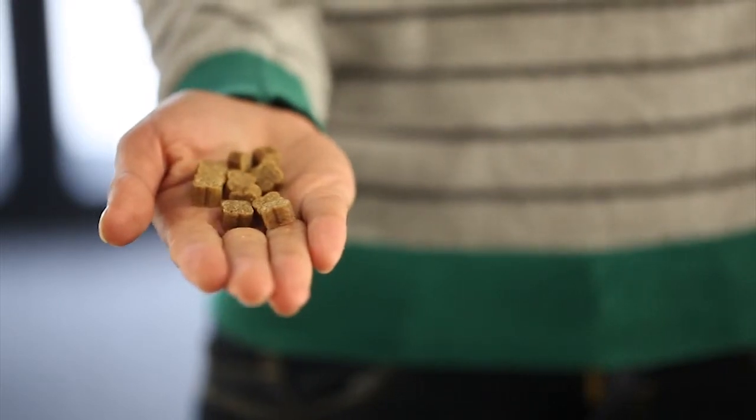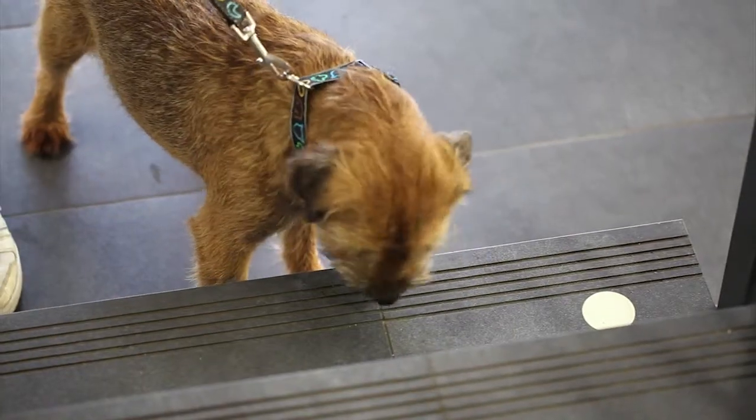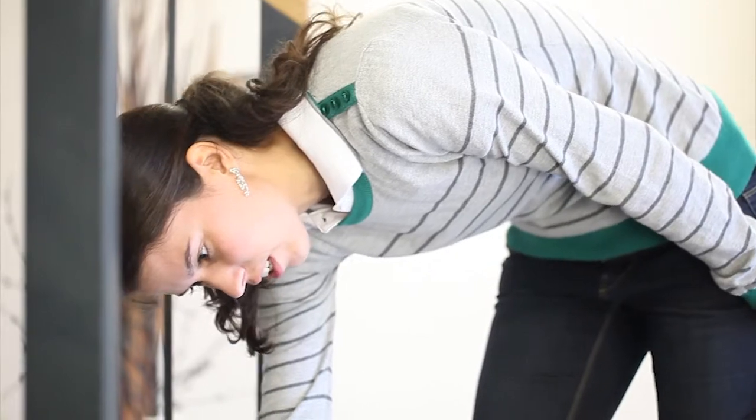Take treats into your hand, and by the help of them, lead the dog to the stairs. Provide the dog with enough time to sniff the step, to explore it, and then try to lure him with a treat to overcome the step.